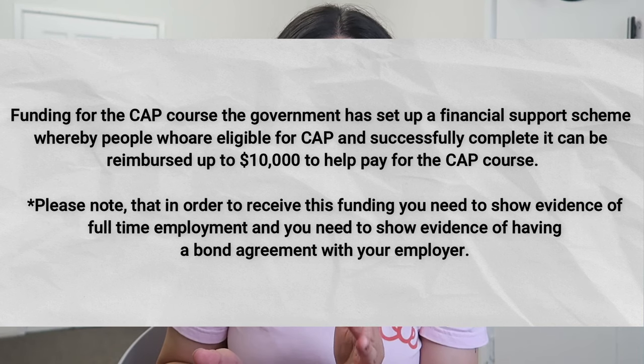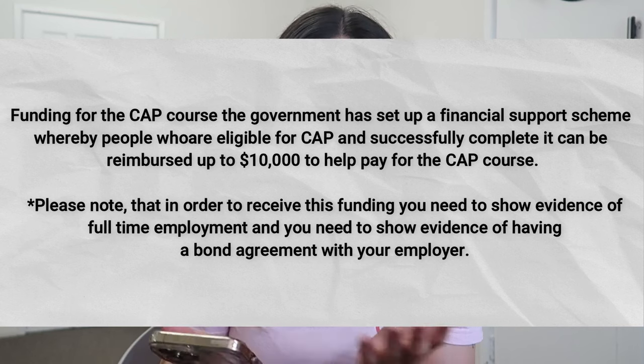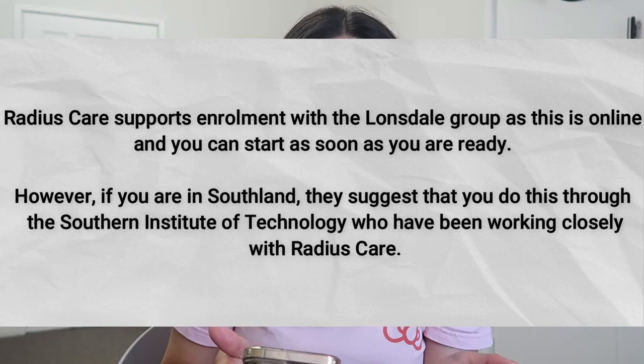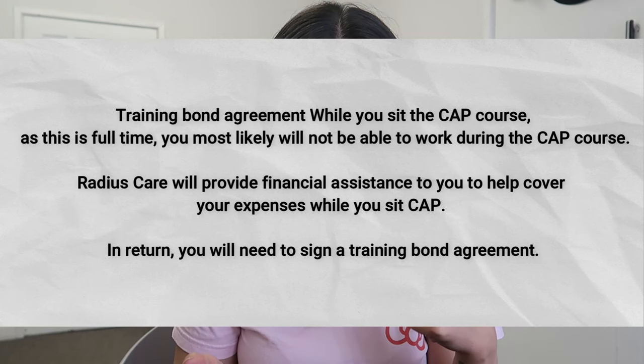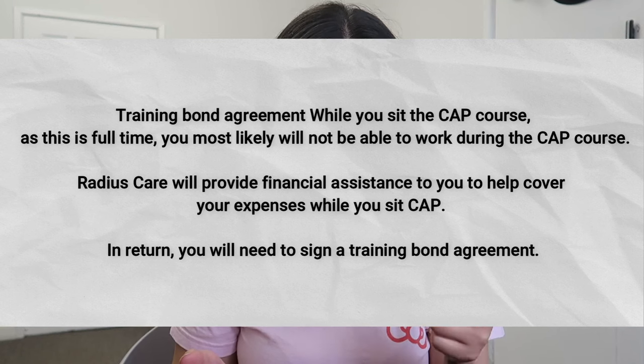The New Zealand government now sponsors CAP — that's the Competency Assessment Program. I've mentioned that in one of my previous videos, so you can check that out. Regis Care works with Lonsdale with regards to CAP. Bottom line: you don't have to pay anything for CAP. Amazing, right? During my time, I paid around 11,000 New Zealand dollars just for CAP alone.